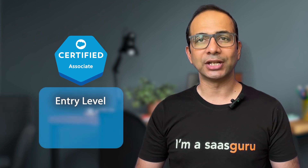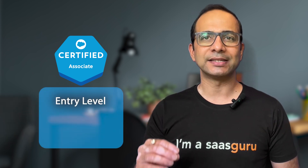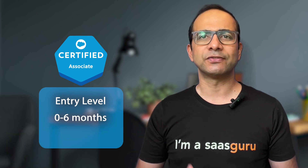Your journey can start with the Salesforce associate certification, an entry level credential aimed at trailblazers with zero to six months of Salesforce experience. The cost of this certification is less than a pair of fancy sneakers.